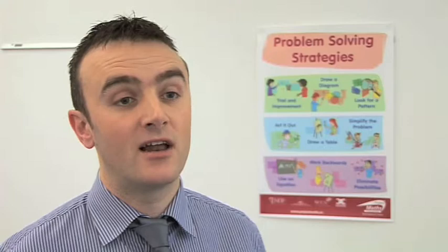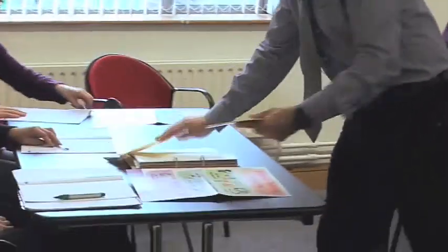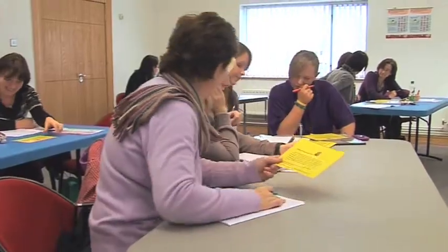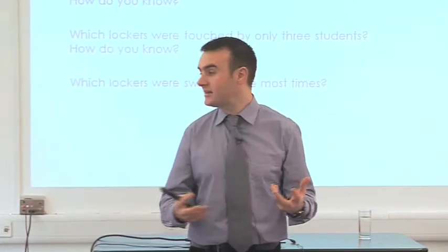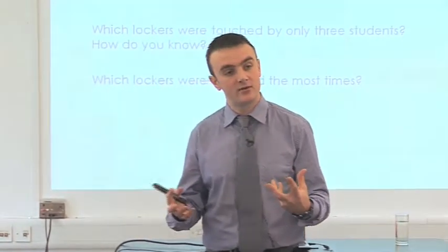Our focus at the Project Maths Development Team is to deal with teaching and learning in the classroom. We talk about methodologies — how can we teach maths in a better way and increase understanding on behalf of students? We're going to talk about using the locker problem in the classroom, and more importantly, the implications for a problem-solving approach in the classroom.